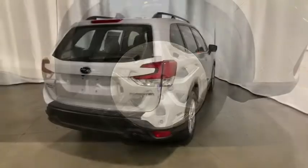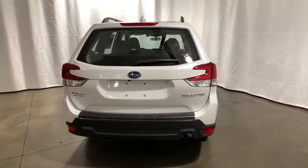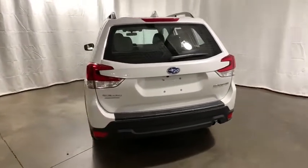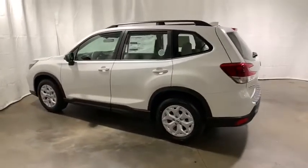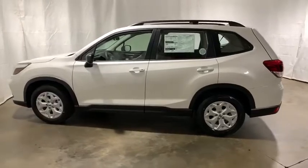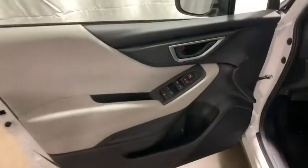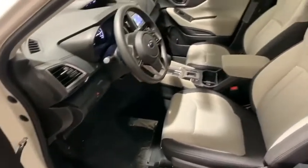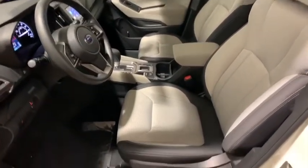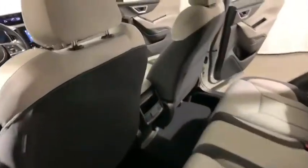Traction control, dual airbags, power steering, four-wheel disc brakes, security system, electronic stability control, CD player, power windows, trip computer, rear window defroster, panic alarm, overhead console, brake assist, cargo cover, tachometer, remote keyless entry, rear window wiper, driver vanity mirror, front reading lamps.